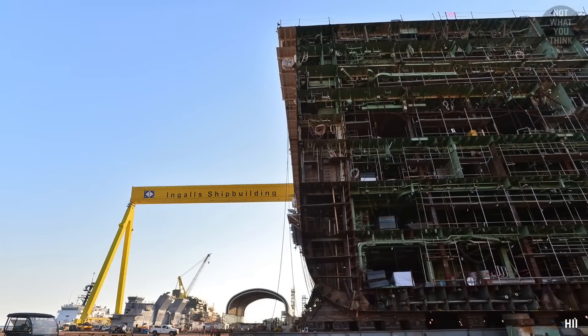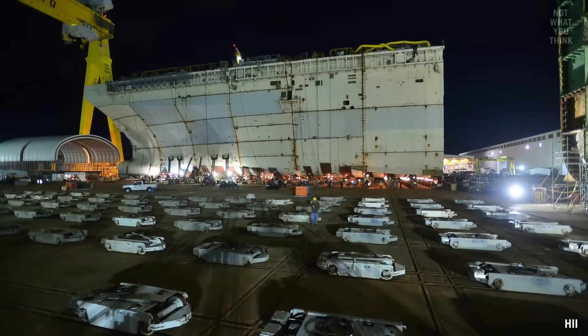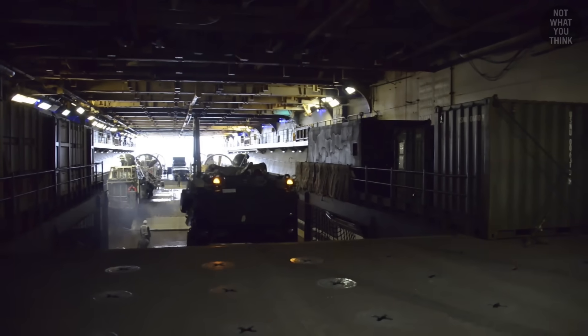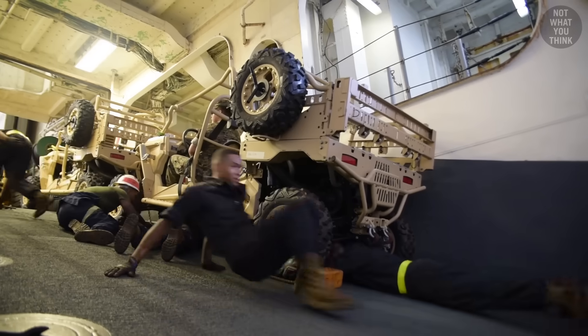Weighing 27,000 tons, Wasp-class ships are the heaviest man-made objects to ever be rolled across land. They can also carry a massive amount of cargo, and loading all that equipment into the ship is like playing Tetris in three dimensions.